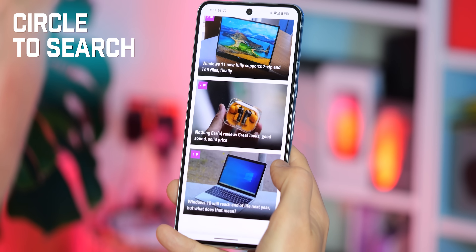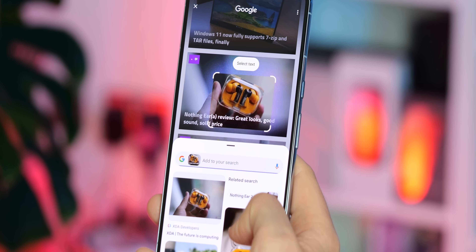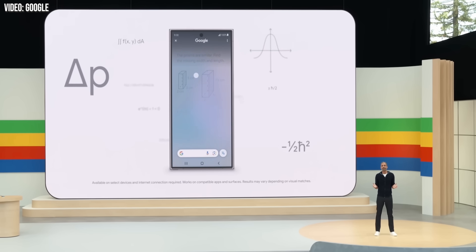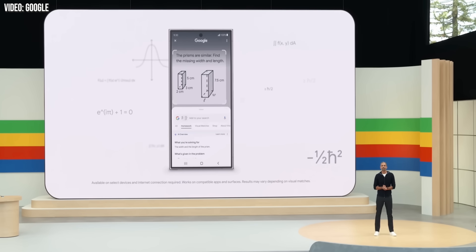Circle to Search is already available on Pixel and Galaxy S24 phones, and it's expanding to the rest of the ecosystem in Android 15. It's another throwback to Google Now on Tap from the mid-2010s, only this time faster and tapped into the power of Google Lens. Google even showcased improved intelligence for this feature, including study help in the form of formula recognition — available now, with a more comprehensive version promised for the Android 15 release.